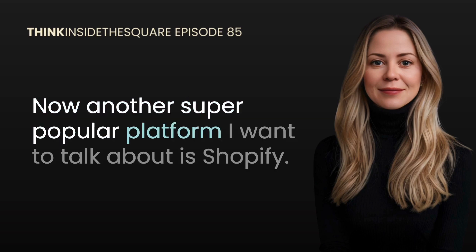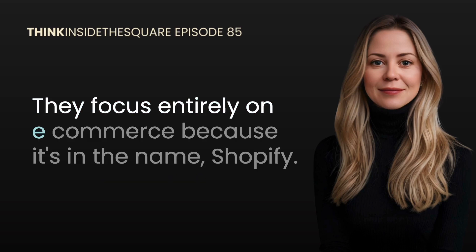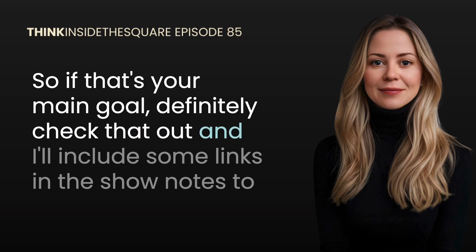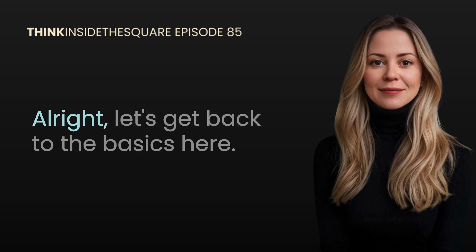Another super popular platform worth mentioning is Shopify — it's designed for e-commerce, so if your main goal is to sell physical products it's worth considering. They focus entirely on e-commerce, and I'll include some links in the show notes to interesting articles about that platform and why it might be a good choice for you.